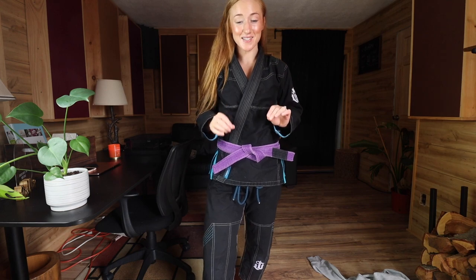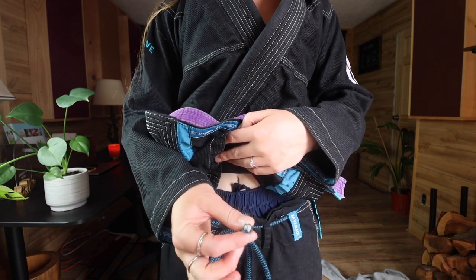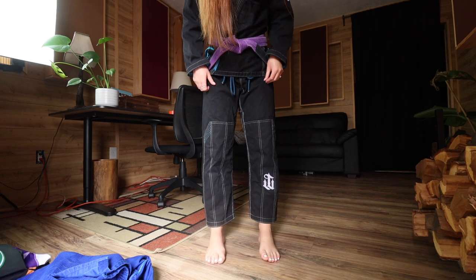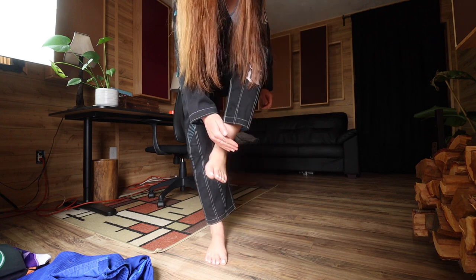I'm very particular about how gi pants fit — if the pants don't fit right, wearing the gi is a struggle. The Wartribe drawstring is a circular, stretchy shape, so I can tie my pants and adjust them however I want. The pants fall right above my ankle, exactly how I like it. I hate when gis are too short or fall below the ankle towards the foot — that is so annoying to roll in. These gi pants fit perfectly for me.